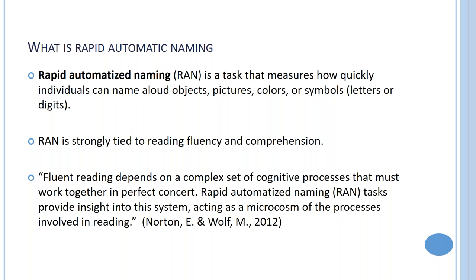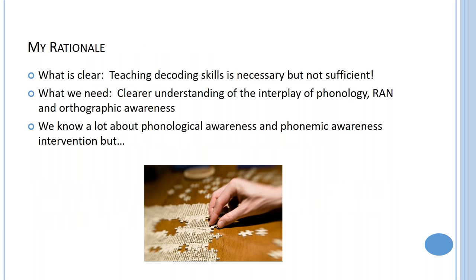This introduces the idea that we've got to build on the model of dyslexia being connected to just phonological awareness, and develop a much more complex understanding of other kinds of oral language development that is directly related to literacy development. These RAN tasks provide insight into that and act as a microcosm of the processes involved in reading.